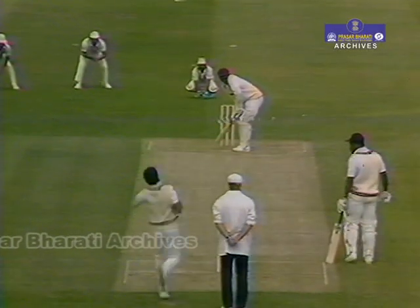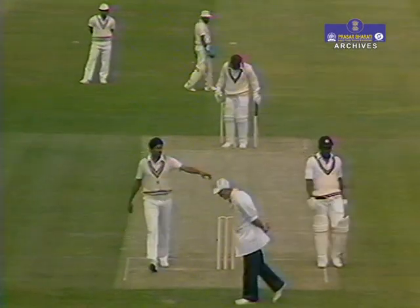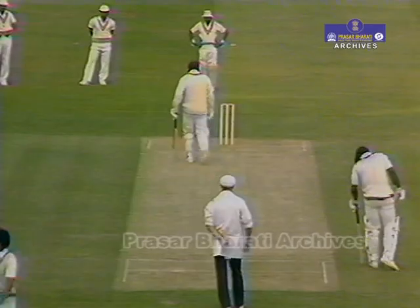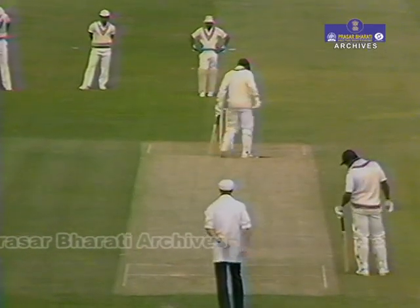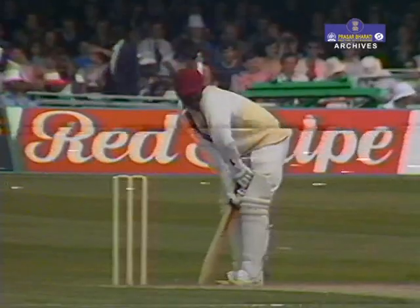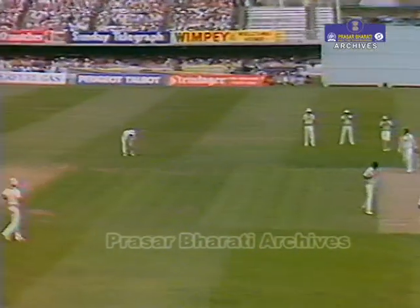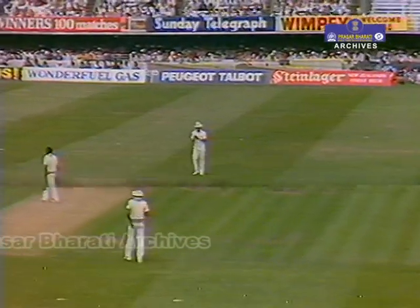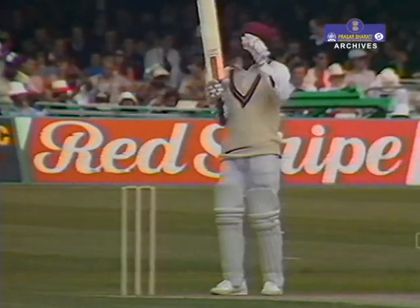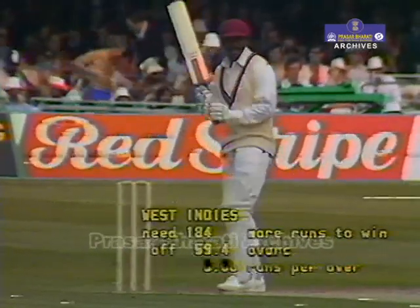So Gordon Greenwich to face. Nice little outswinger. New ball moving around a little bit here this morning. That's well bowled, equally well played by Greenwich — he accounted for that late outswing again. Already collected one of the match, and in this competition he has an undefeated century against Zimbabwe.